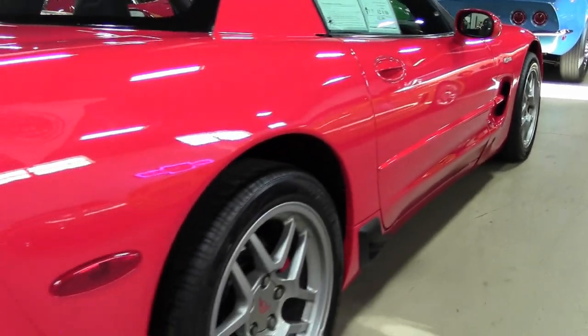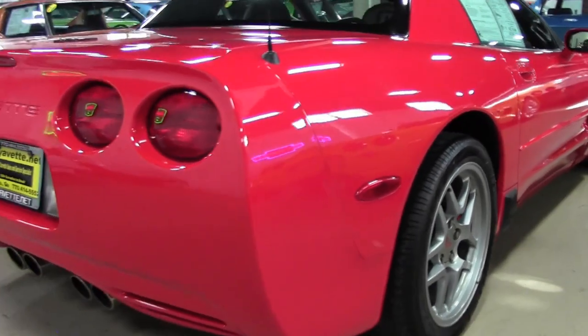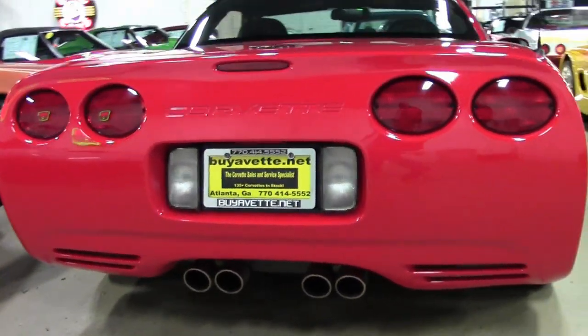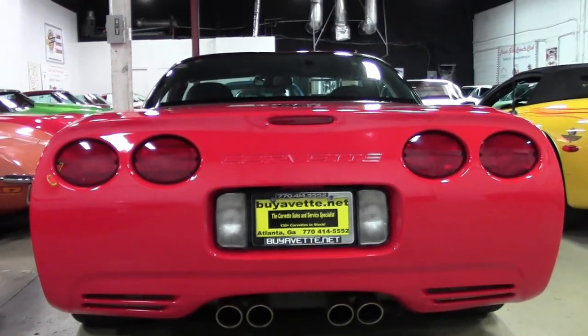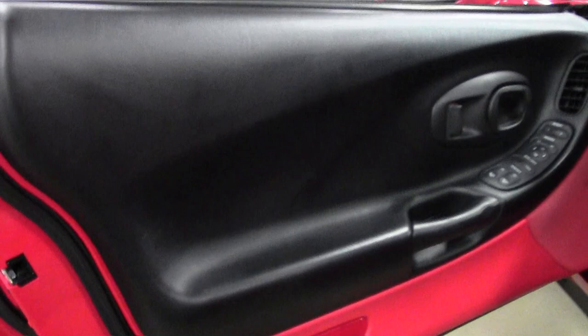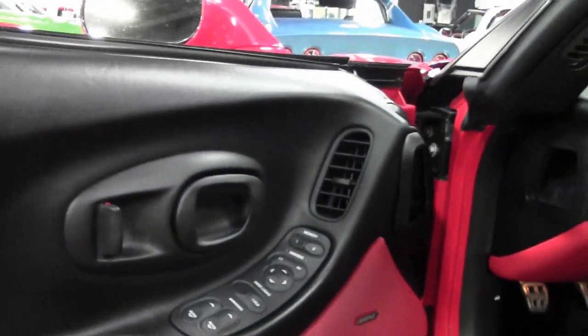This car is in really nice condition. The paint is in very good to excellent condition with a stunning shine, and the factory wheels are excellent. The code-correct Goodyear Eagle F1 supercar tires show an average of 630 seconds tread depth remaining in the front and an average of 530 seconds remaining in the rear.